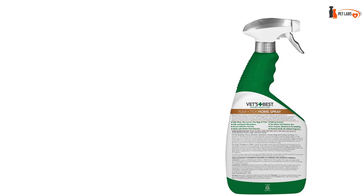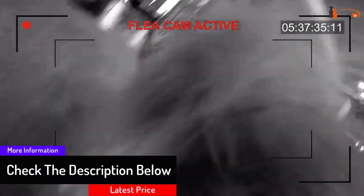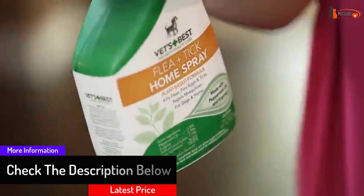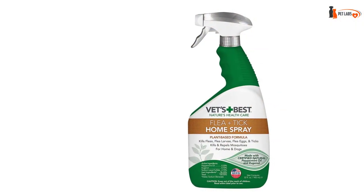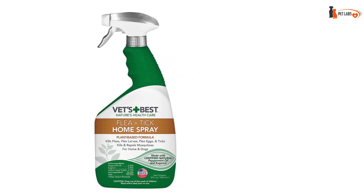It contains no artificial or harsh ingredients that may be harmful to your dog. Its natural active ingredients are more than potent enough to eliminate not only the tick problem but also kill off fleas, ticks, flea eggs, and flea larvae. This canine tick repellent can be used both as active tick protection for dogs or as a preventive measure.